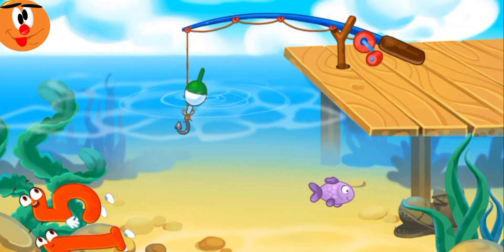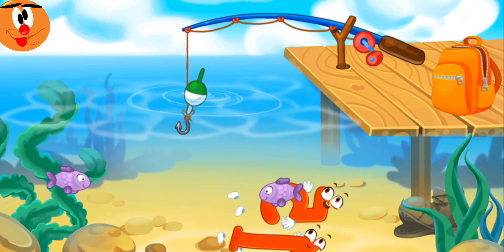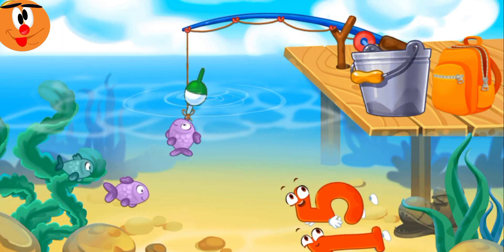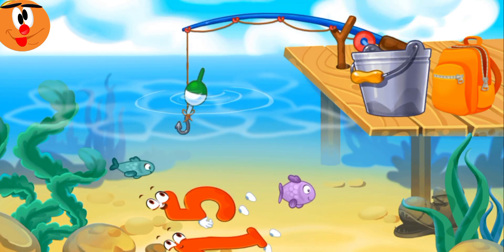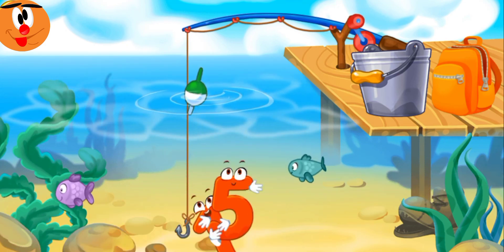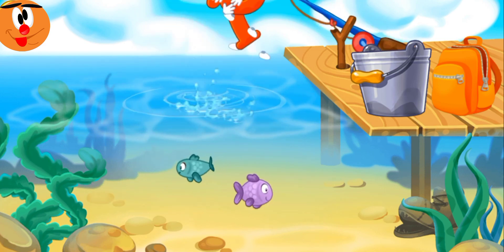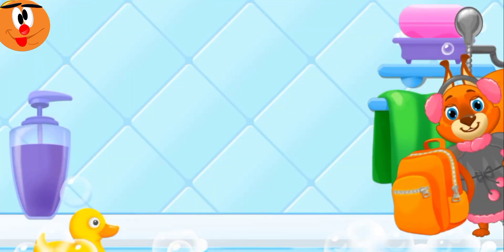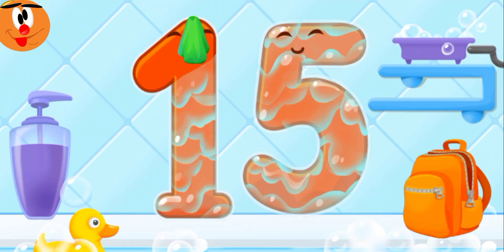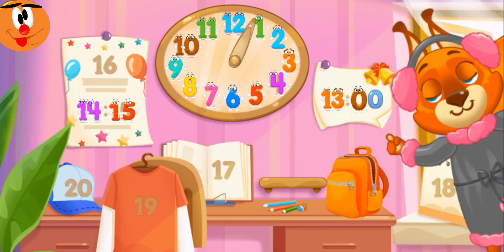Fifteen jumped into the water and is swimming with the fish. Tap the fish hook to lower it and catch the number — or the fish! Tap on the number to pull it out. Ready? Wash the number fifteen with a towel. Put fifteen in its place. Thanks for the help!